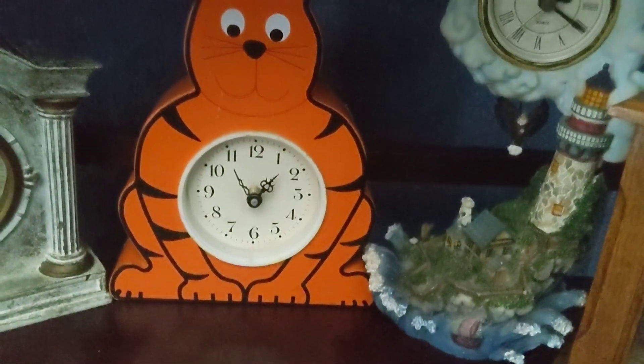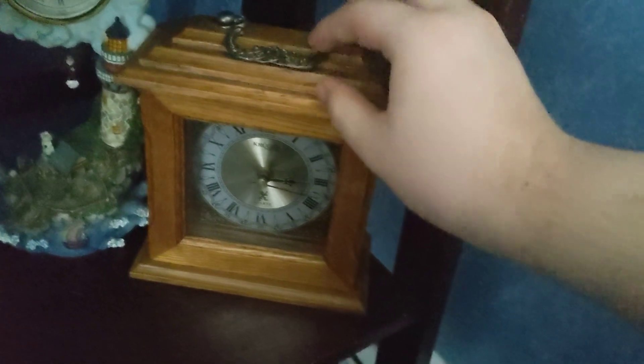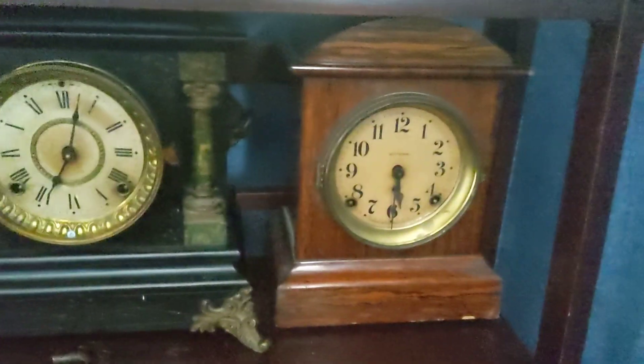Timex clock, the tiger one, here we have this Seagull, and then here we have the Kruger. This one has a broken minute hand. Here we have Seth Thomas.